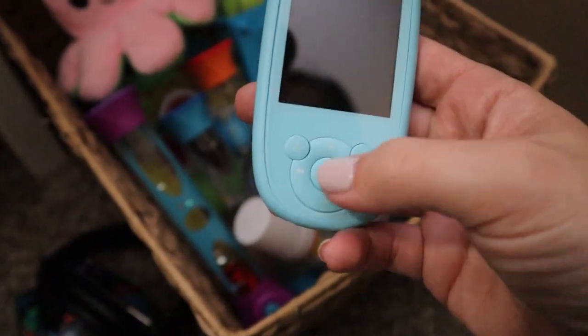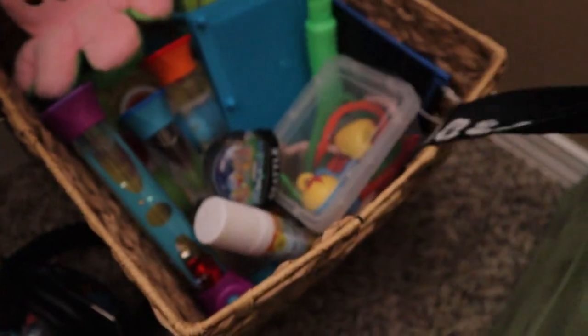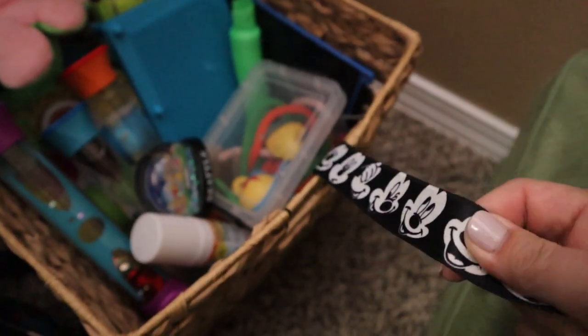We also have this MP3 player, which is so simple — there are very few buttons on it, and I put it on this stretchy Mickey lanyard. I contemplated putting happier preschool songs on there, but I don't actually think that makes their bodies feel calm. So I wanted to leave only music on there that really helps their bodies to feel calm.